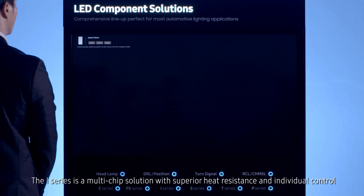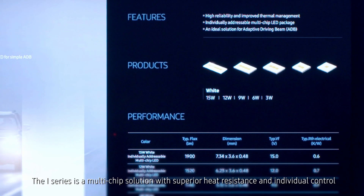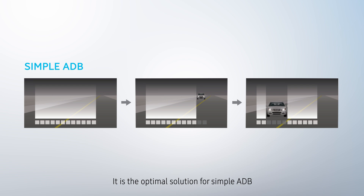The I series is a multi-chip solution with superior heat resistance and individual control. One 15-watt package becomes as effective as five single ones. It is the optimal solution for simple ADB.